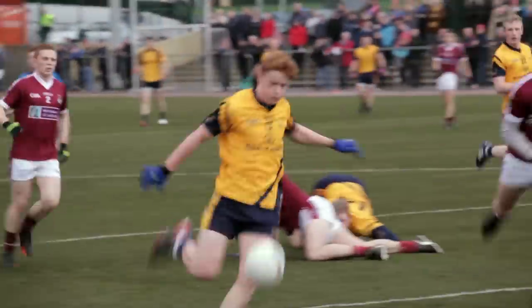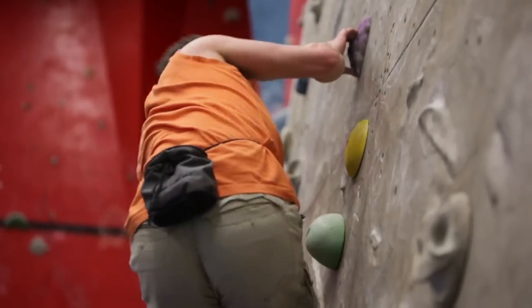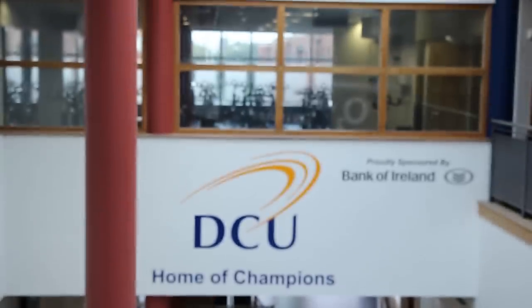DCU Sport offers state-of-the-art facilities, providing health and wellness for people of all abilities. As a student, you have access to a five-a-side soccer centre, a pool, a sauna, a steam room, a spa pool, sports halls and studios, as well as a fitness centre with over 100 pieces of equipment.